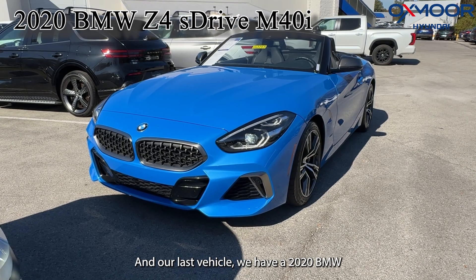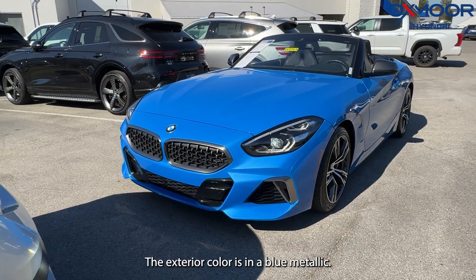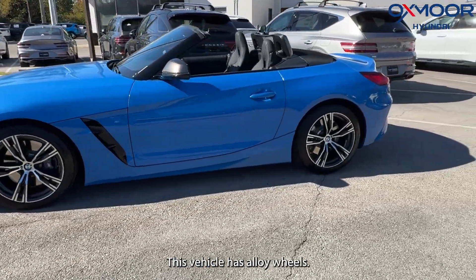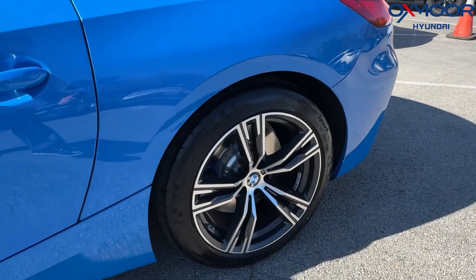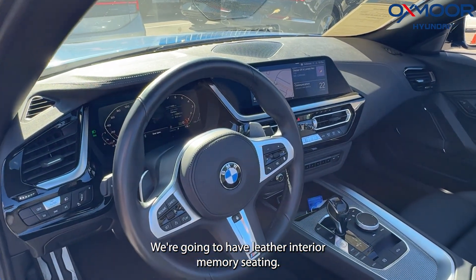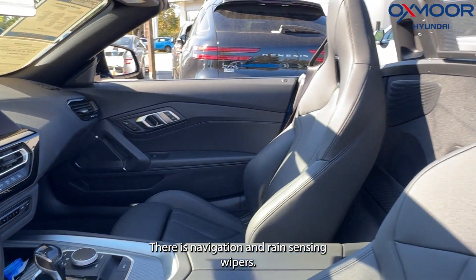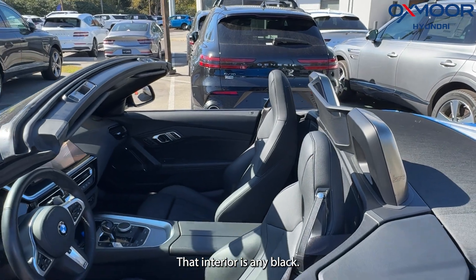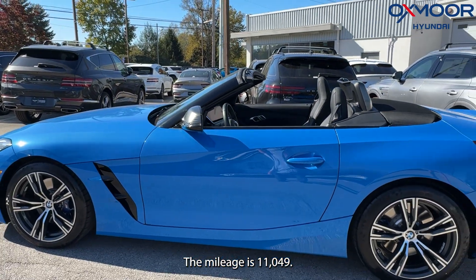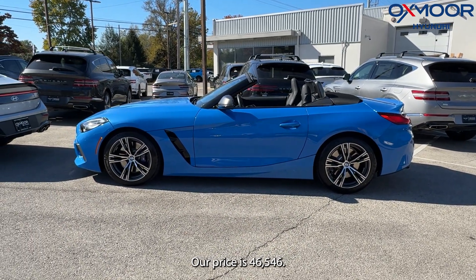Our last vehicle is a 2020 BMW Z4 S-Drive M40i. The exterior color is blue metallic. The vehicle has alloy wheels, leather interior, memory seating, heated seating, navigation, and rain-sensing wipers. The interior is in black. The mileage is 11,049 miles and our price is $46,546.